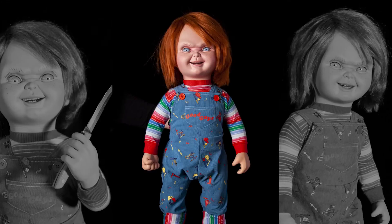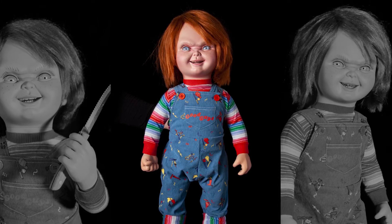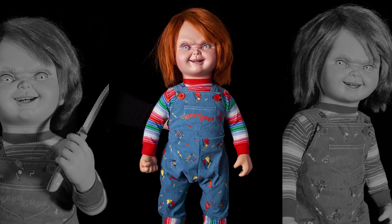Rounding out some of the horror-specific reveals, Trick or Treat Studios also unveiled its new Child's Play 2 Ultimate Chucky replica. The newest addition to the Chucky line will feature movable eyes and an interchangeable head and hand system that will allow fans to swap out different heads and hands for the figure. Each head and hand set will be sold separately, allowing for Chucky to have different looks and poses, with the first additional head and hand set already in development and inspired by Chucky's mauled appearance in Child's Play 3.